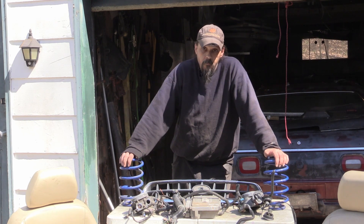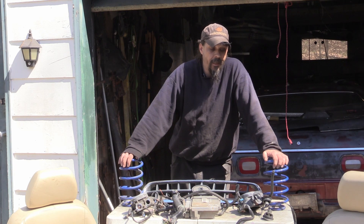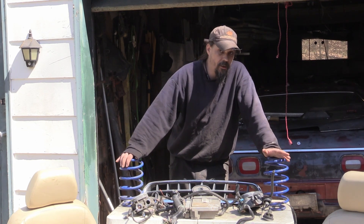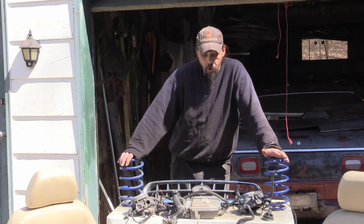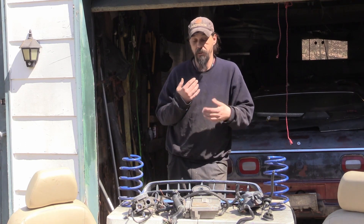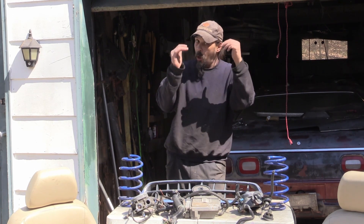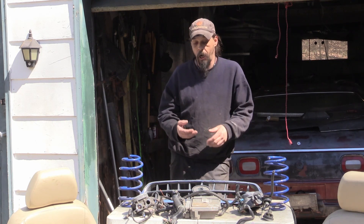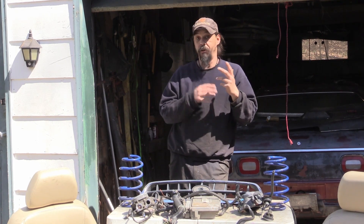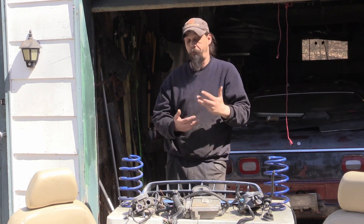How did I know the seats would fit? I had a rough idea of how high the original seats were. These are a little taller in the base, but since I know I'm going to have to do some floor pan work anyway, lowering them down to make them fit was fine. And they're out of a car — car seats tend not to be really tall like seats out of a truck or van with big platforms.